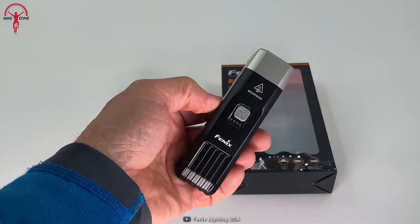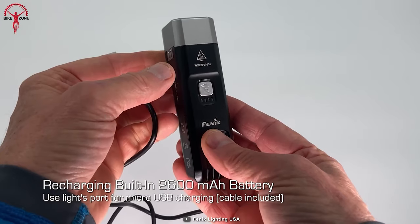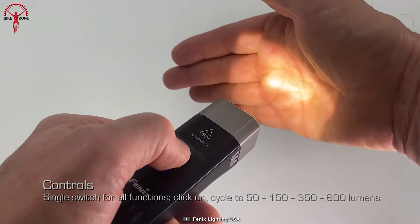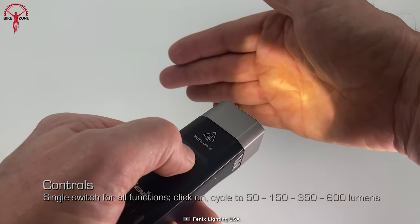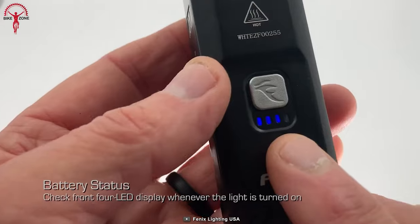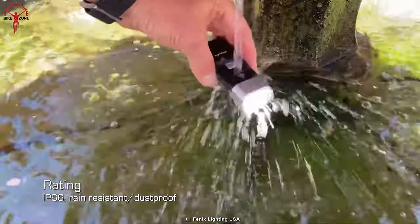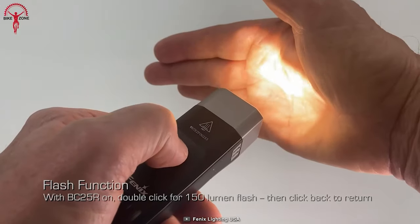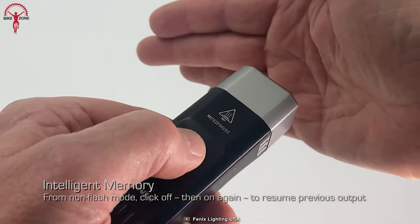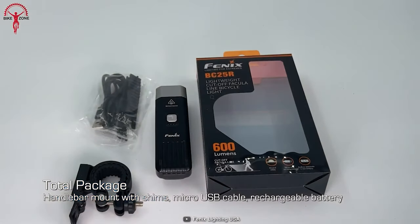For a bike light to keep you safe during your bikepacking trip, go with the Phoenix BC25R — a lightweight and innovative light designed to keep you visible and protected on the road. It boasts 600 lumens of brightness illuminating up to 348 feet, one-switch control, micro USB rechargeability, a battery level indicator, quick release light mount, metal heat dissipating structure, and IP66 rated protection against the elements. The neutral white Cree XP-G3 LED provides excellent color rendering and a long lifespan, ensuring you ride with confidence.